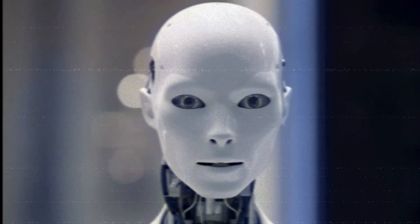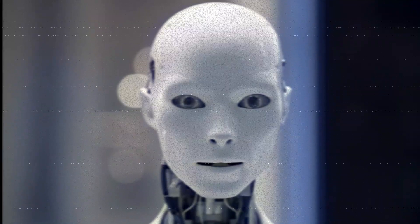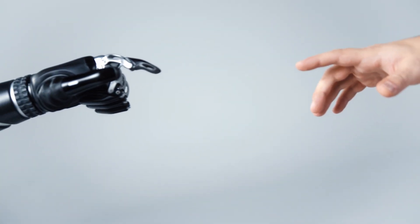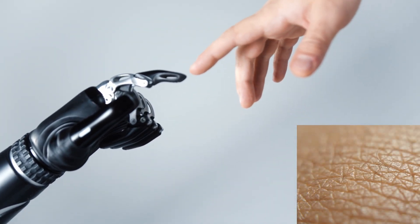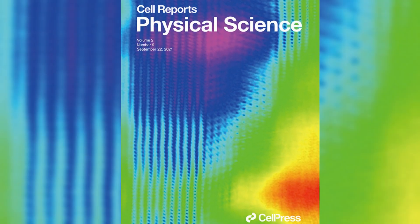If you think this robot looks a bit scary due to its human-like face, then you might want to get used to it. Because Japanese scientists from the University of Tokyo have created a scarier robot covered with living skin, crafted from human cells. They published their study in the journal Cell Reports Physical Science.